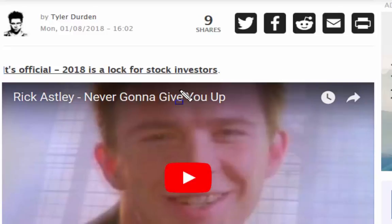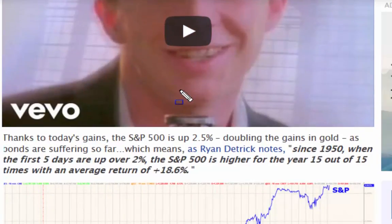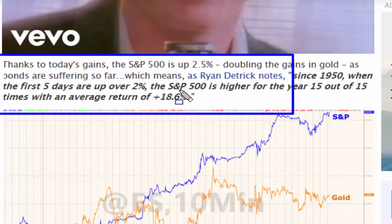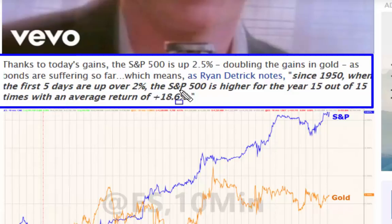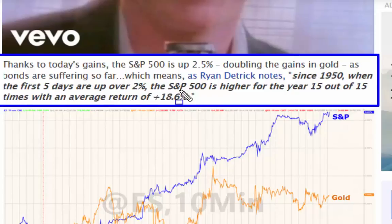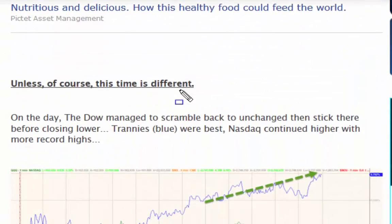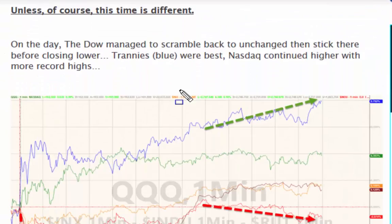Just a bit of humor there with the Rick Astley 'never going to give you up' reference, but apart from the humorous side, thanks to today's gains the S&P is up two and a half percent, doubling the gains in gold, as bonds are suffering so far. Ryan Dietrich's note - the one we looked at on Sunday - states that since 1950, when the first five days are up over two percent, the S&P has been higher 15 out of 15 times with an average gain of 18.6 percent.